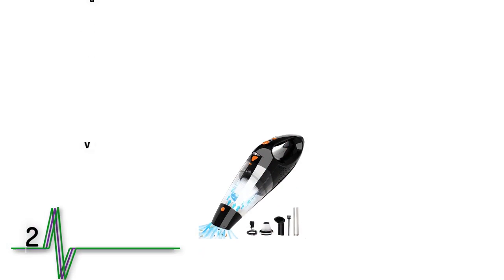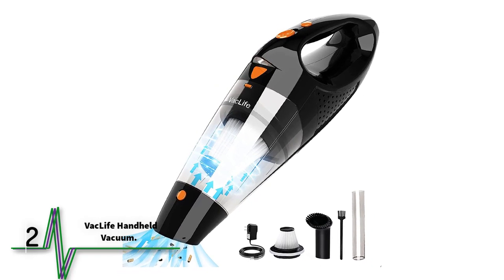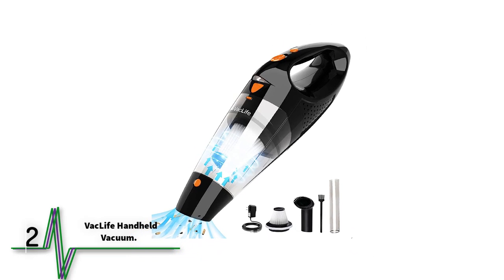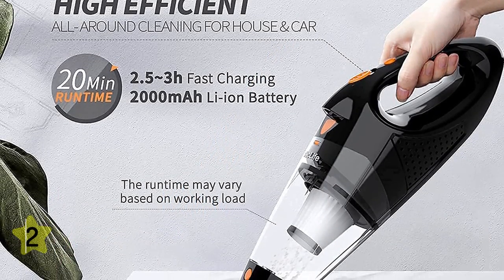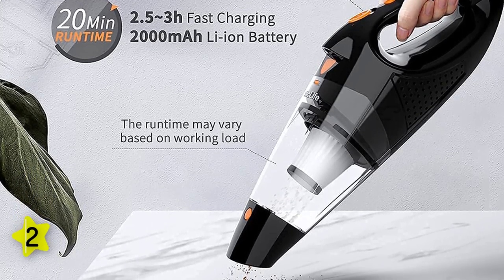Next up is the Vac Life Handheld Vacuum. Despite its small size and weight of just over 2.2 pounds, this Vac Life Vacuum is an excellent compact model. It's light, easy to use, and well-priced. The lithium-ion battery delivers a very competitive runtime of up to 20 minutes, and a light turns from green to red when it needs recharging.